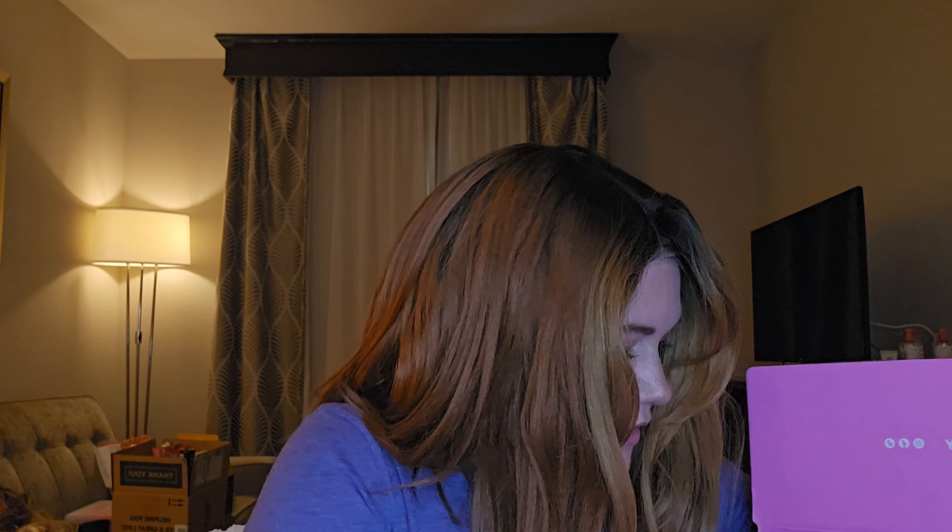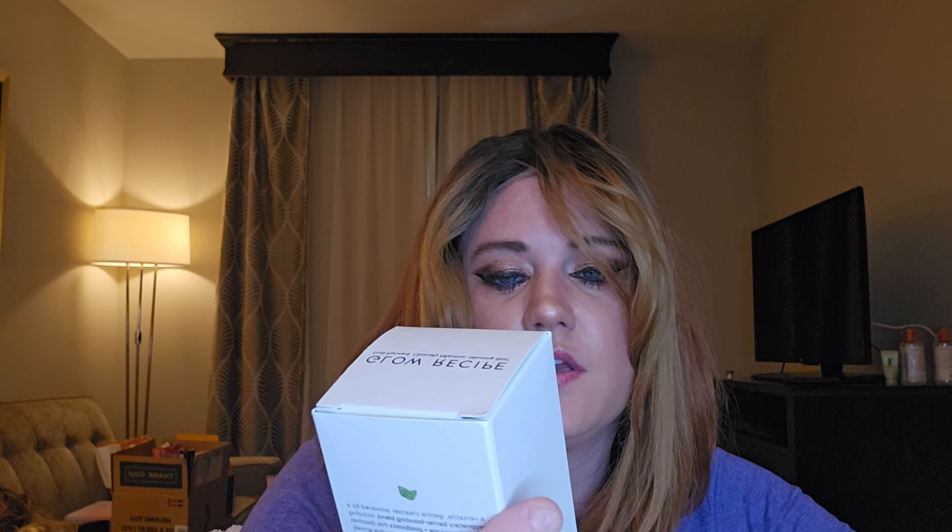I wasn't going to open the powder foundation but I forgot things could be damaged, so I better check it. It's good — thank goodness! This other box is really damaged and it looks like someone was trying to get into the side to steal something. Hopefully that's not the case. I think I might be missing something. I have the Avocado Glow Recipe Moisture Barrier Cleanser and the Steele Skin eye masks, but I think my booster is missing — the Dream Without Limits from Real Her, which is a ceramide primer.